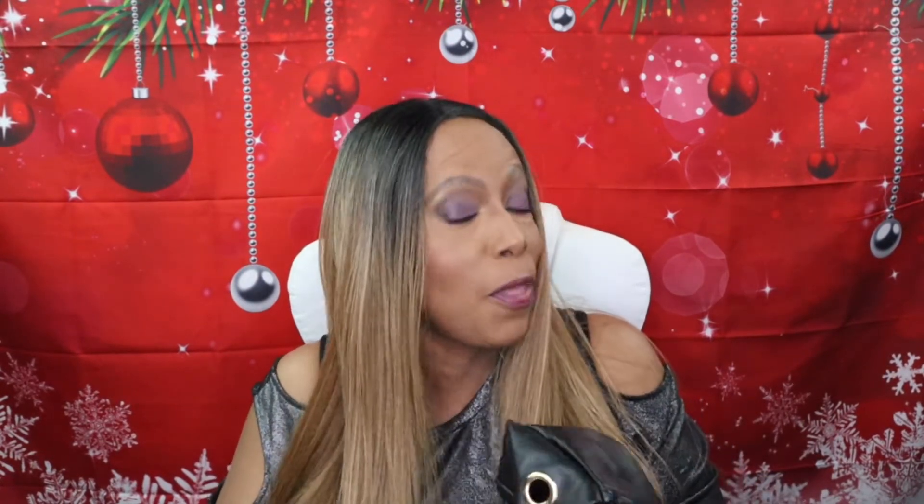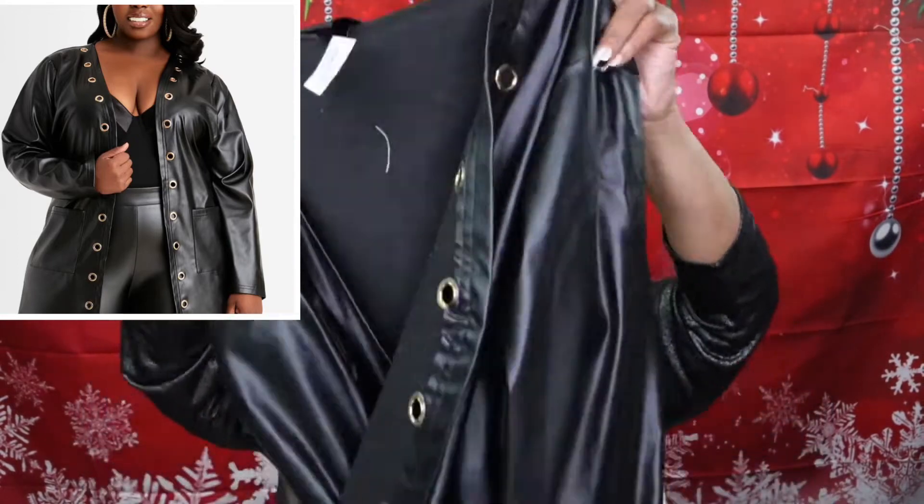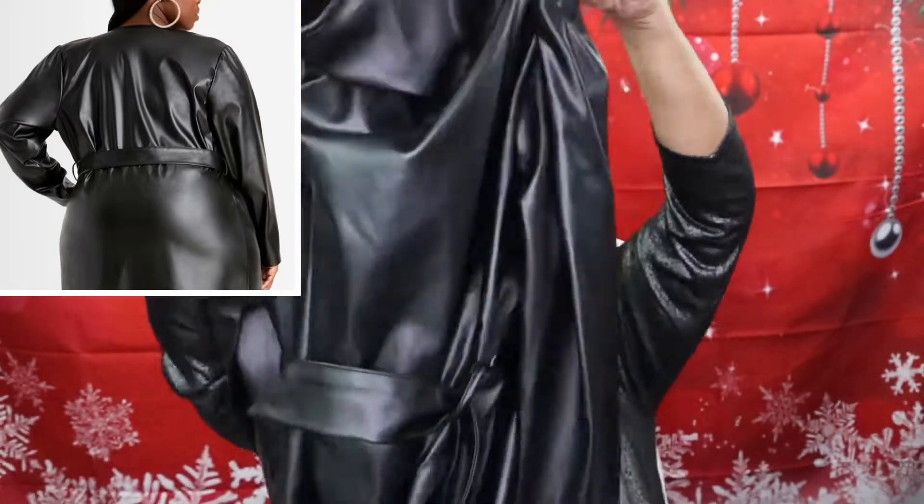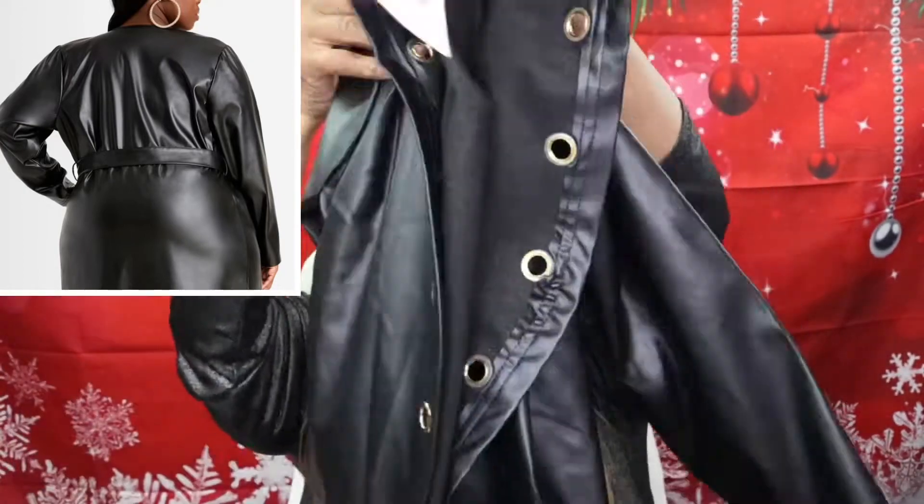So I got two more items and these two are jackets. I got some jackets also. The first jacket is pleather — not leather, pleather. This is what it looks like. I thought it was cute, but y'all can see it better up here on the model.